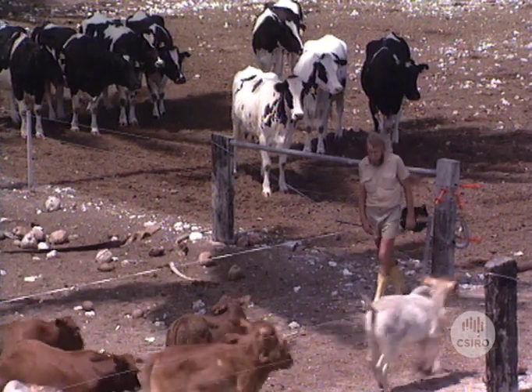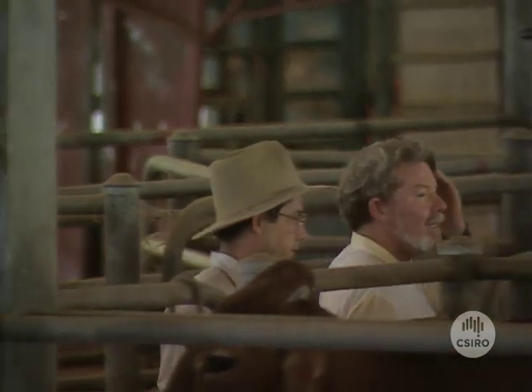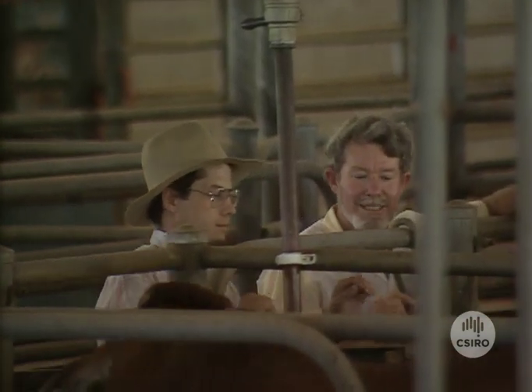The aim of the project is to improve the genetic makeup of Australia's northern herds. And Dr. John Frisch and his CSIRO colleagues found the new blood they were looking for in Africa.